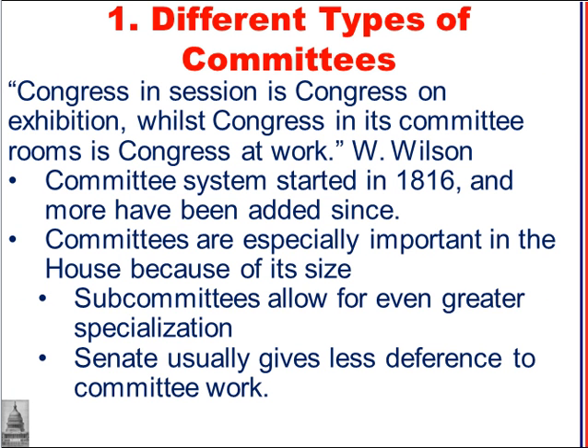The committee system is so important to how Congress does its business. Woodrow Wilson said, 'Congress in session is Congress on exhibition, while Congress in its committee rooms is Congress at work.' And this is especially true today. Committees are important in the House, maybe more so than the Senate, simply because of the size of the House. Subcommittees also allow for greater specialization, where members of Congress can work on committees where they really have expertise and knowledge.